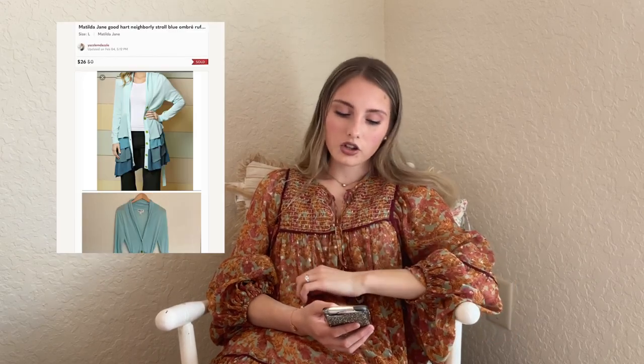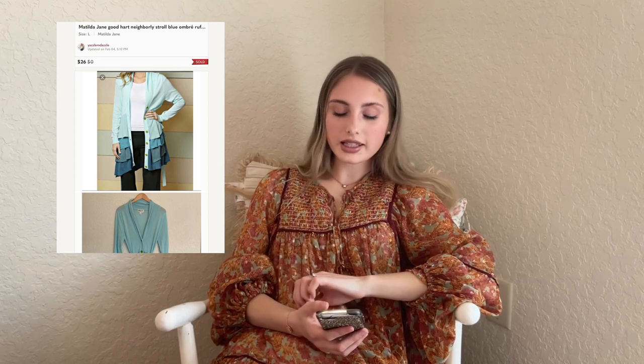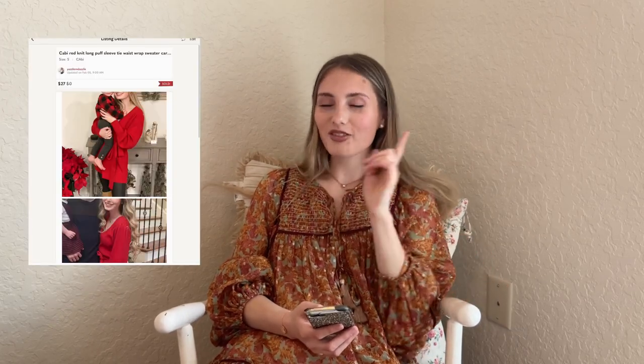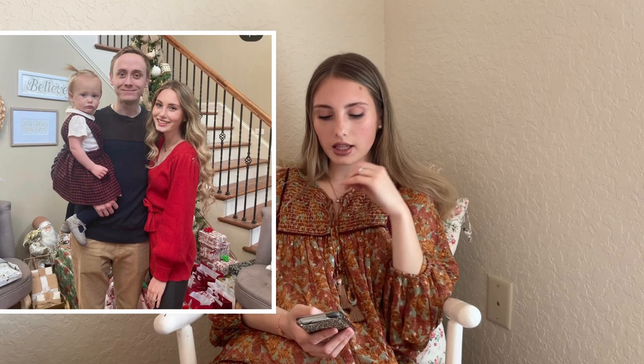We have this Matilda Jane Goodheart Neighborly Stroll Blue Ombre Ruffle Cardigan — sold on offer for $26. I had $2 into it. I come across Matilda Jane pretty often and usually pick it up at a good price. Next I sold this cabbie top I actually wore for Christmas — picked it up at Goodwill for around $5 to $6. It was a size small and made for cute Christmas pictures, but I was ready to move it out. I'm glad it sold around Valentine's Day for $27.